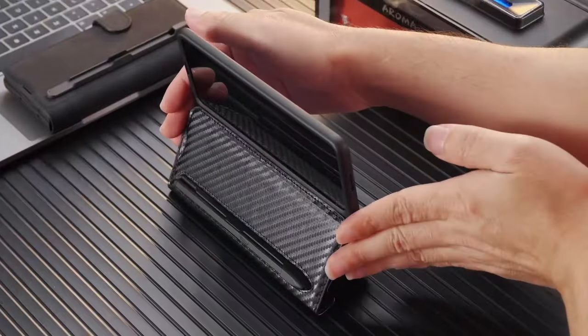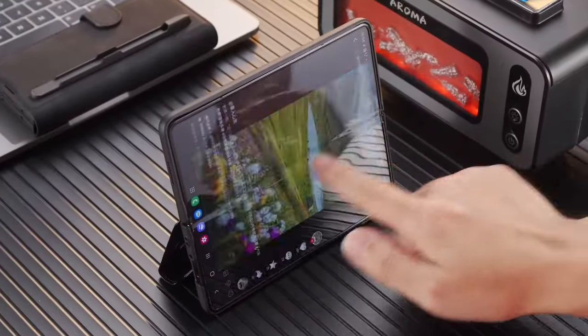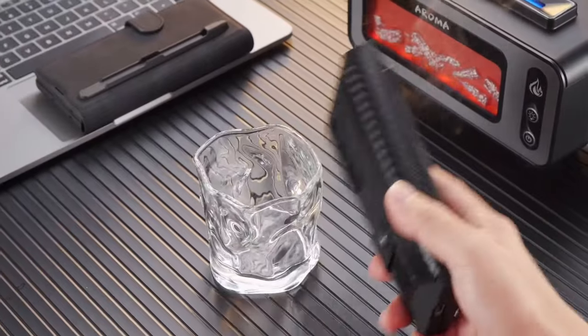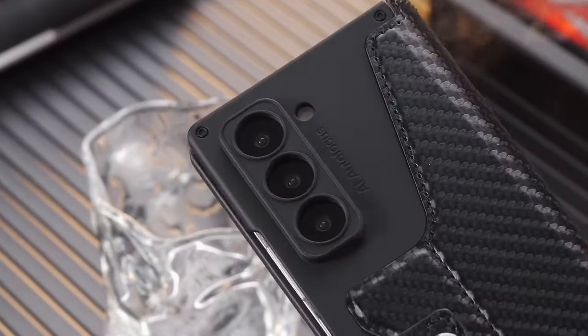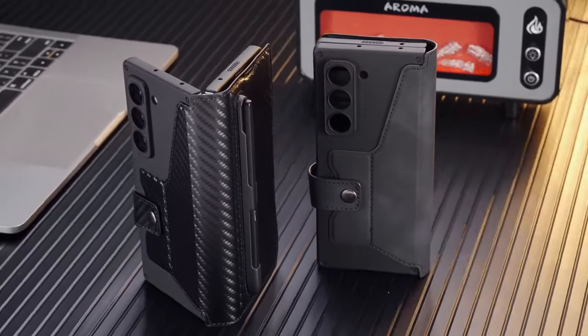Hi, what's up everyone! In this video, we are going to talk about the top best Galaxy Z Fold 6 cases with S Pen you can buy on Amazon. Links are in the description, do check them out. So let's get started.